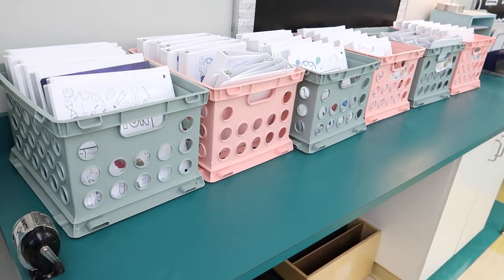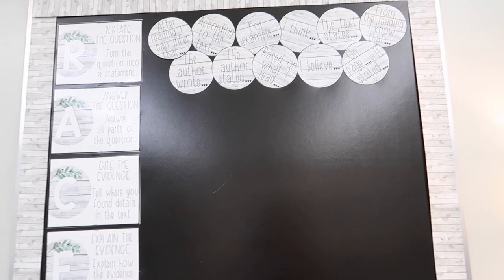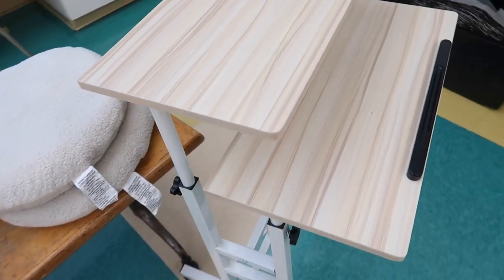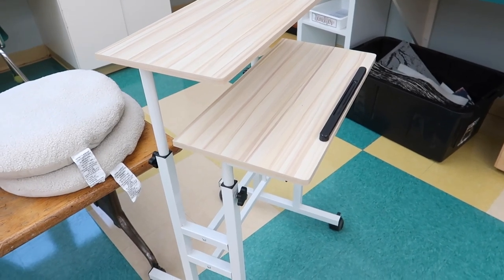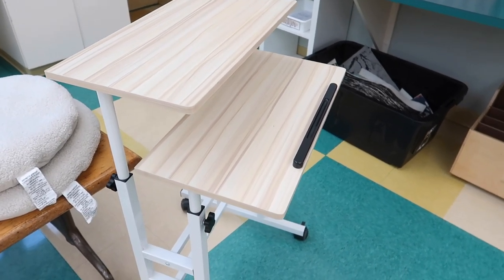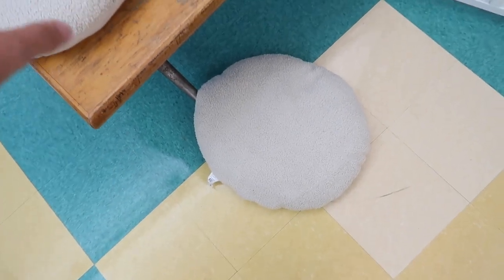Up here are milk crates from Walmart in a greenish-gray and pink, housing all our binders we use for science every day. Up top are our RACE strategy posters — I want to make new ones since I don't have the farmhouse aesthetic anymore, but I reuse them year after year. This is another flexible option — a rolling standing desk that students lowered so they can lean on it. I used it when we taught hybrid; now I've given it to them and they really seem to enjoy having that option.